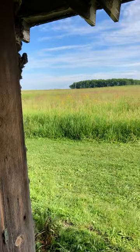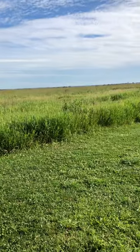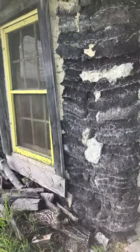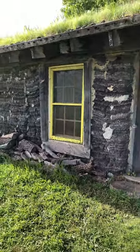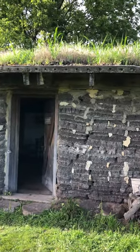On the prairie, trees were really hard to get, so if they broke up the earth and made it into bricks of sod, you could stack the bricks up and build your sod house. It kept you warm in the winter and cool in the summer. And that's the sod house.